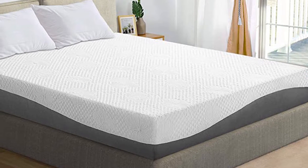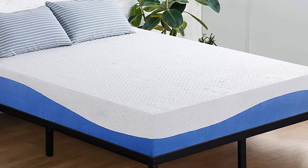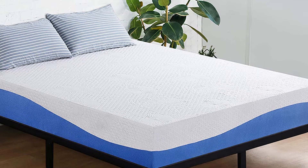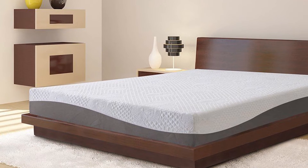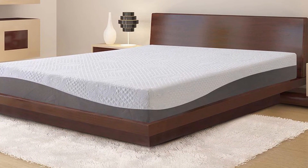Most memory beds contain an all-foam structure with memory foam toward the top and a standard polyfoam at the base, though with some variance in the number of layers and other features. Some hybrids contain memory foam, and while those could also be considered a memory foam bed, for this comparison we will solely focus on the all-foam model.